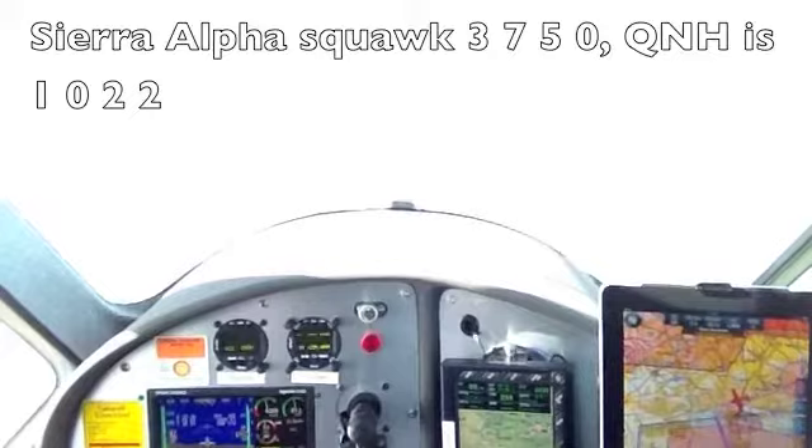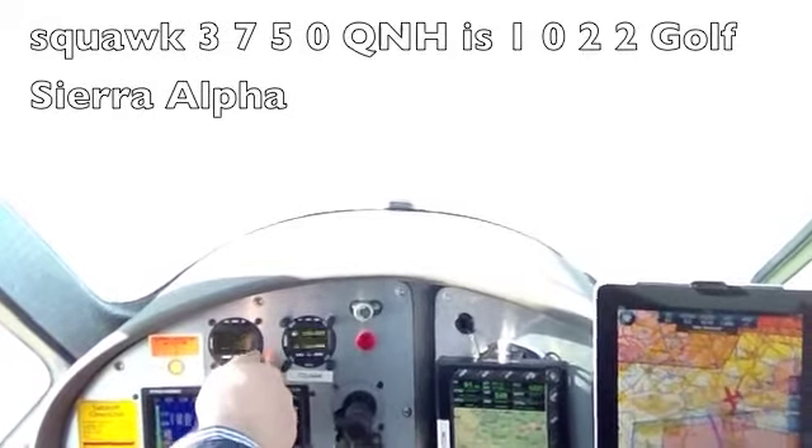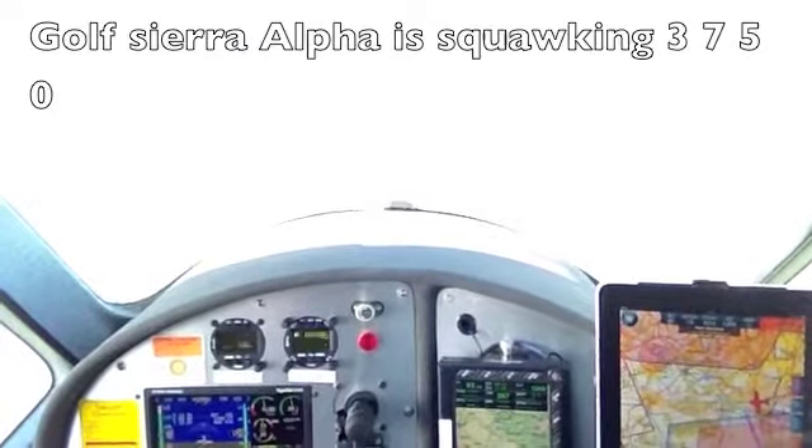Golf Oscar Alpha, squawk 3750, QNH is 1022. Squawk 3750, QNH is 1022, Golf Oscar Alpha. Golf Oscar Alpha, squawking 3750.